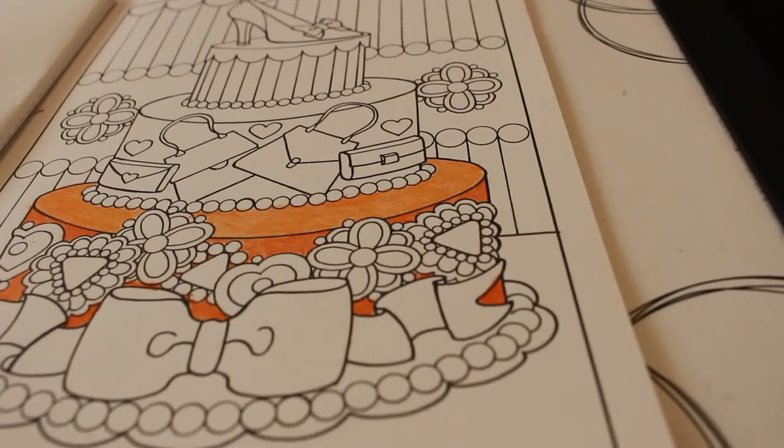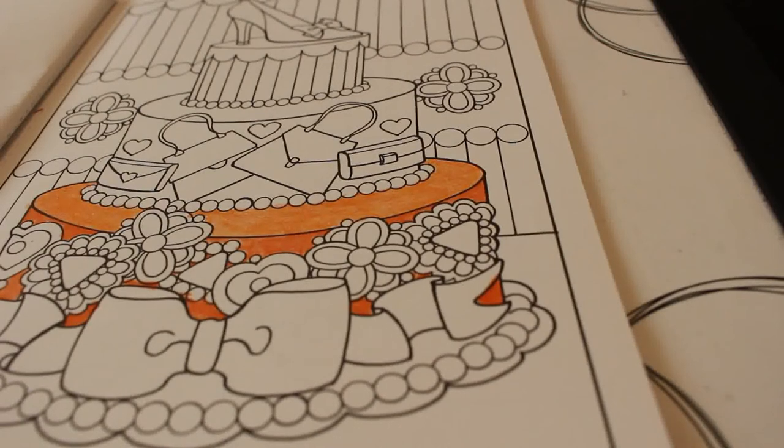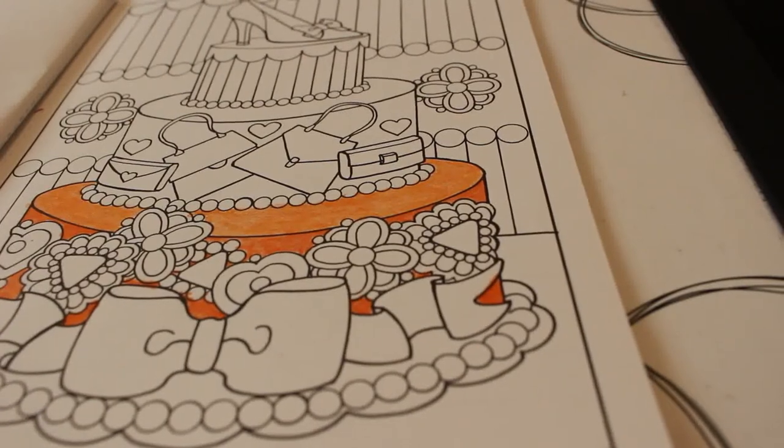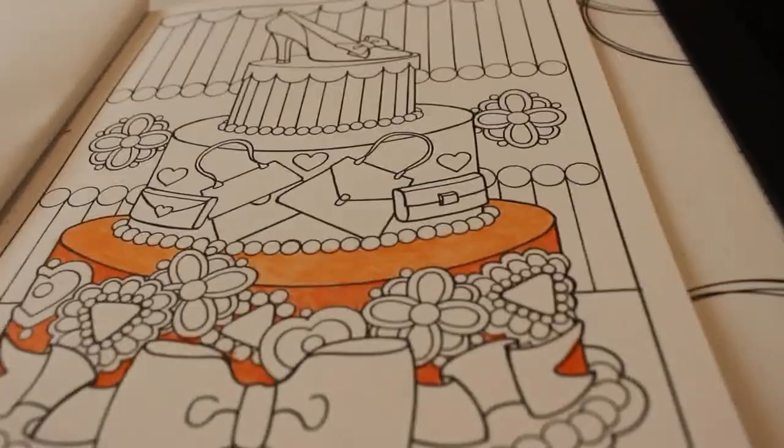I'm going to do the next tier up a different colour and then the top one another colour again. This one is Scorpion SC17 Blue Horizon. I'm going to make this a really colourful cake.